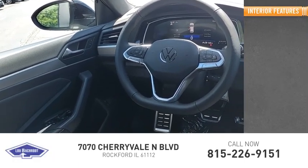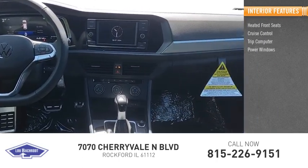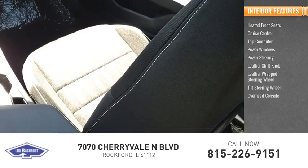Inside you'll find heated front seats, cruise control, trip computer, power windows, power steering, leather shift knob, leather-wrapped steering wheel, and tilt overhead console.